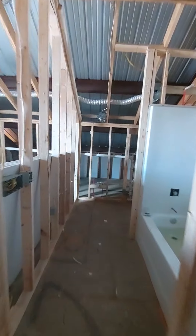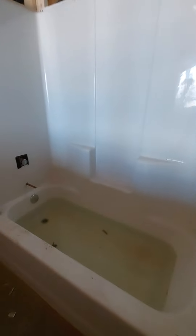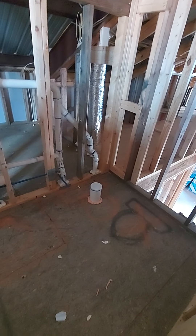It'll have a double vanity in here — maybe a single vanity, I'm not sure in this case. Here's your tubs. They're full right now, waiting on inspection. Then you've got your commode here.